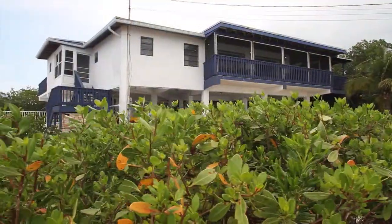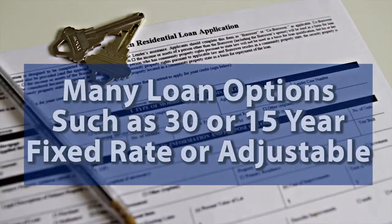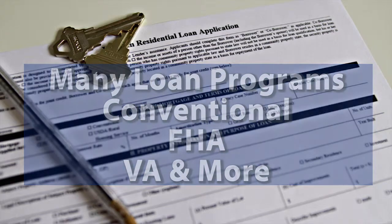Just like a regular purchase loan or a regular refinance loan, you can have a lot of mortgage options to choose from, like a 30- or 15-year fixed rate, as well as an adjustable rate. It's available under several different loan programs such as conventional, FHA, and VA loan programs.